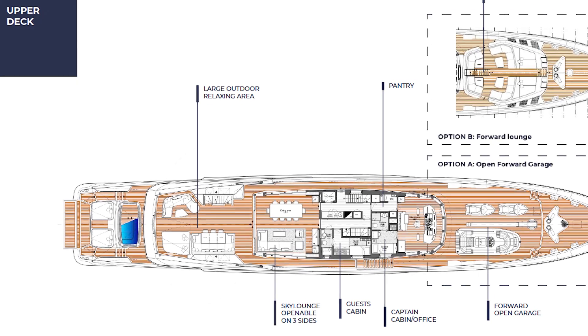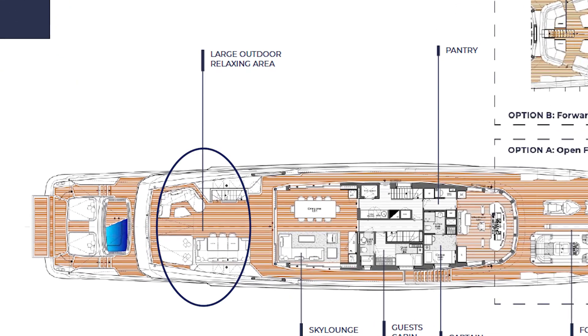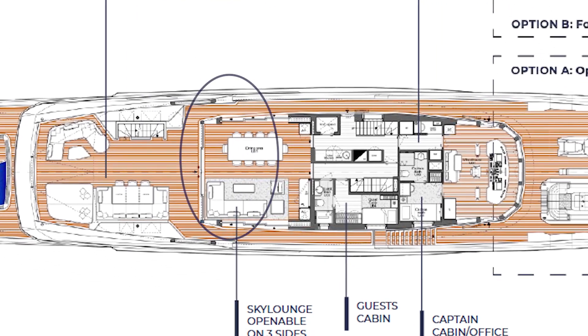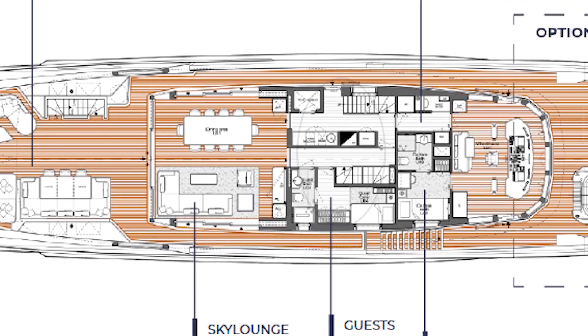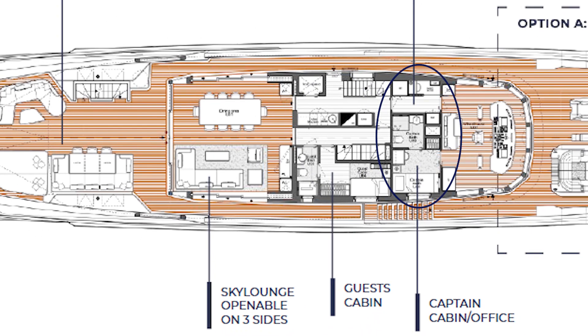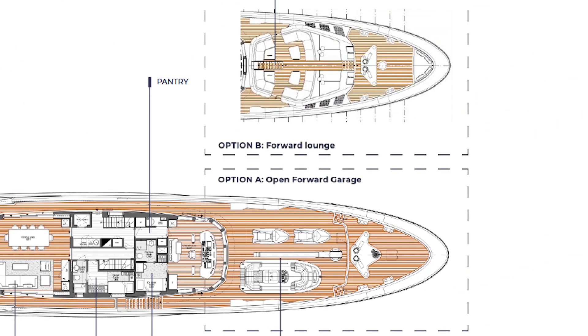On her upper deck, we have a large outdoor area that overlooks the beach club. We have a sky lounge openable on three sides, guest cabins, a captain cabin and office, and pantry. Optionally forward, you can add a garage that can fit a tender and two jet skis.